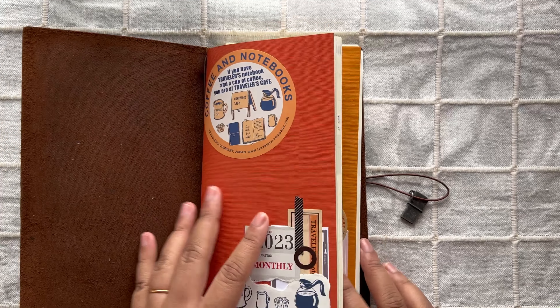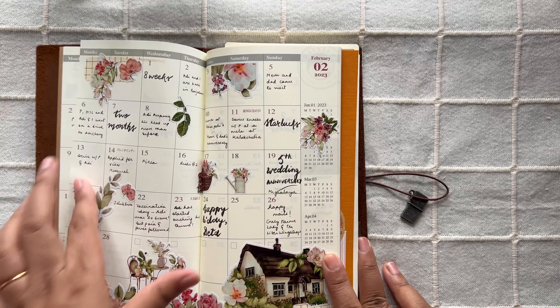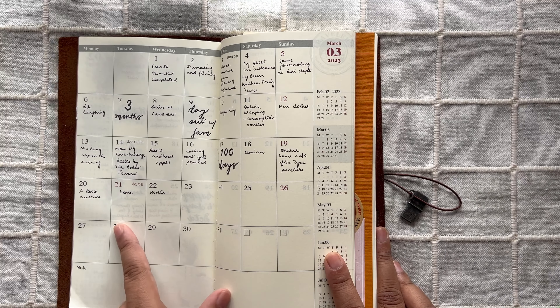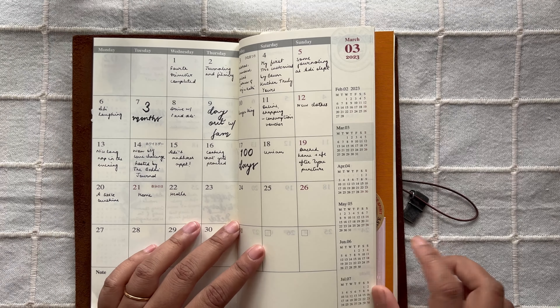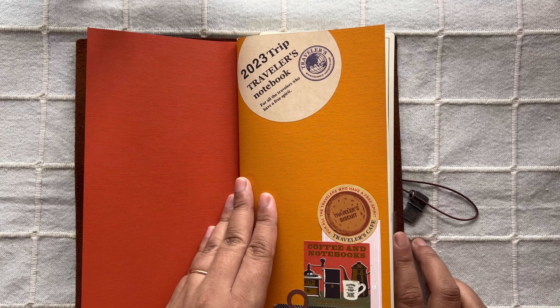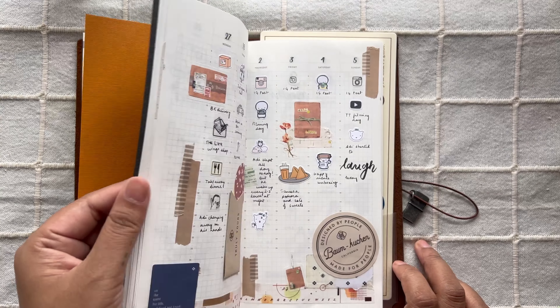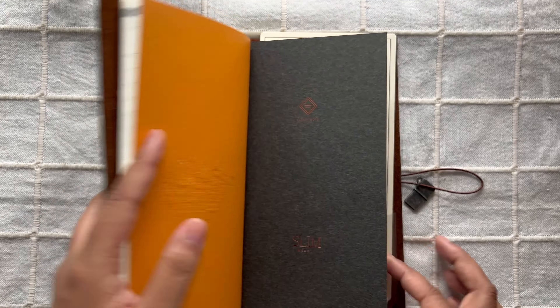Lastly, I have this setup with three inserts. The first is a monthly insert where I do highlights or gratitude — I fell off in March but plan to return to it in April. I'll decorate the page after each month is over to know what space I have. Then I have my vertical weekly dated insert for creative journaling, and finally my weekly memory keeping that I do on camera — you may have seen some of those videos. I also have a pencil board in the back.